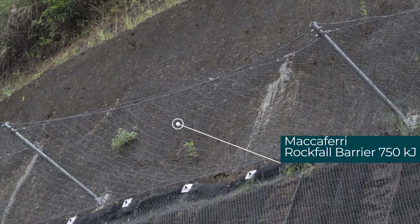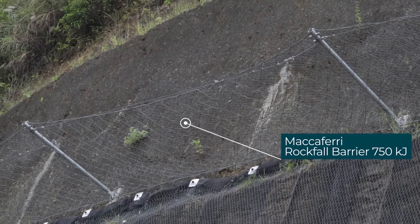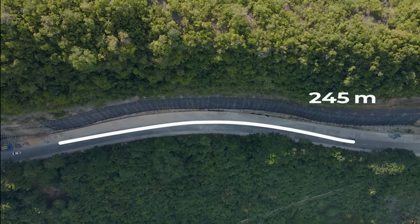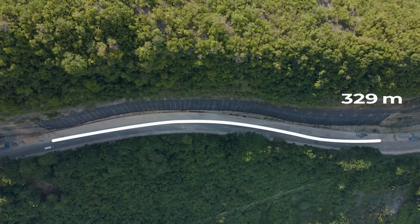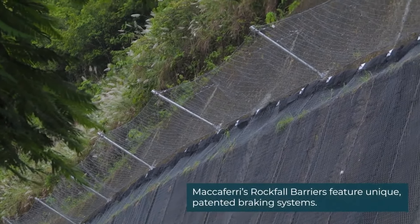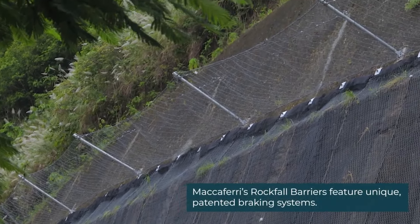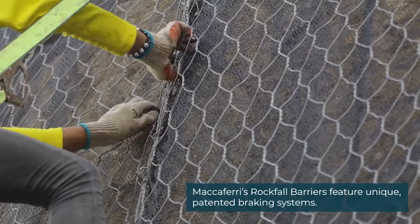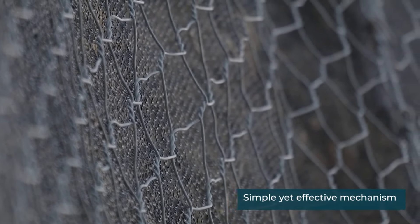This dynamic response helps to enhance the system's effectiveness. To ensure stability, the barriers are securely anchored to the slope or structure, with anchor systems playing a crucial role in preventing displacement during a rockfall event. Maccaferri systems are often modular and customizable to suit the specific topography and requirements of a site.